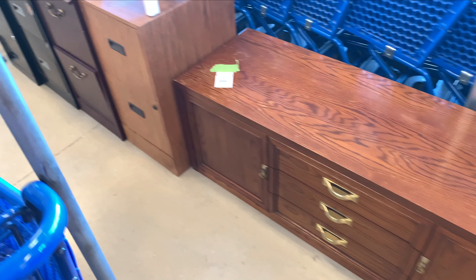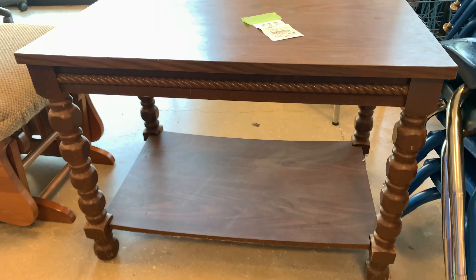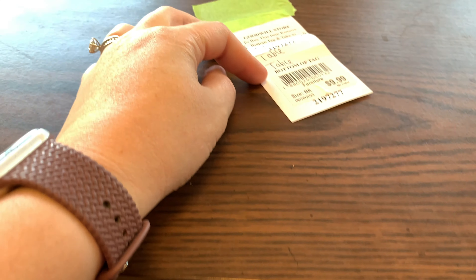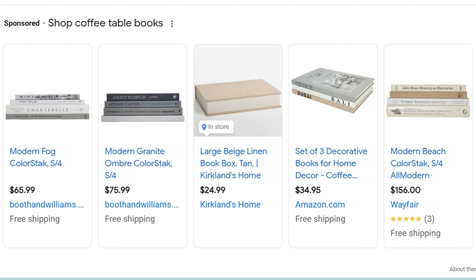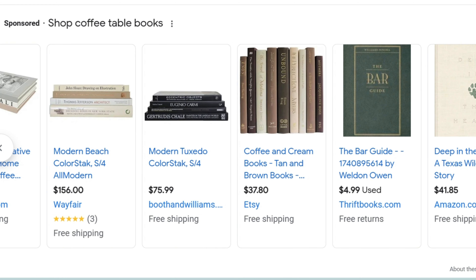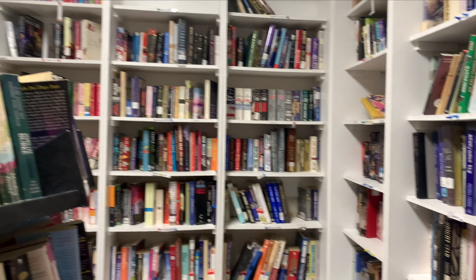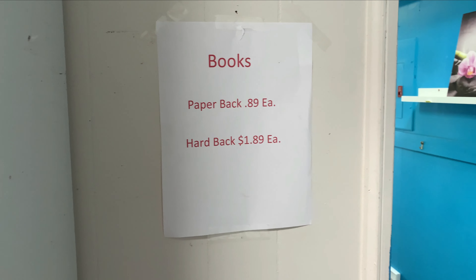The next category is glassware. Thrift stores are basically half glassware and dishes, so if you're looking for something specific, just be patient and you will probably find it. My daughter loves to bake cakes, so every time I go to a thrift store I check the glassware section for a cake stand with a lid. These aren't typically crazy expensive, but getting them at a thrift store is a whole lot less than buying new. I grabbed this one, gave it a really good washing, and now I'll have a cake stand with a lid for her creations.